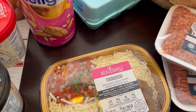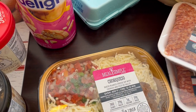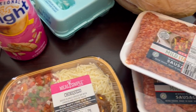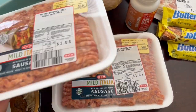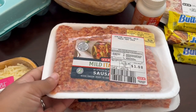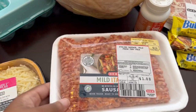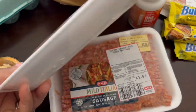I got some chorizo queso. Normally I get the brisket queso but I've never tried this before, so I wanted to give it a try — I'm sure it's pretty good. For some reason this sausage was on sale — I didn't even know it until I got there — a dollar a pound for sausage. I'm just gonna throw this in my freezer. You can't beat a dollar a pound for mild Italian sausage; it came out to be a dollar eight and a dollar seven.